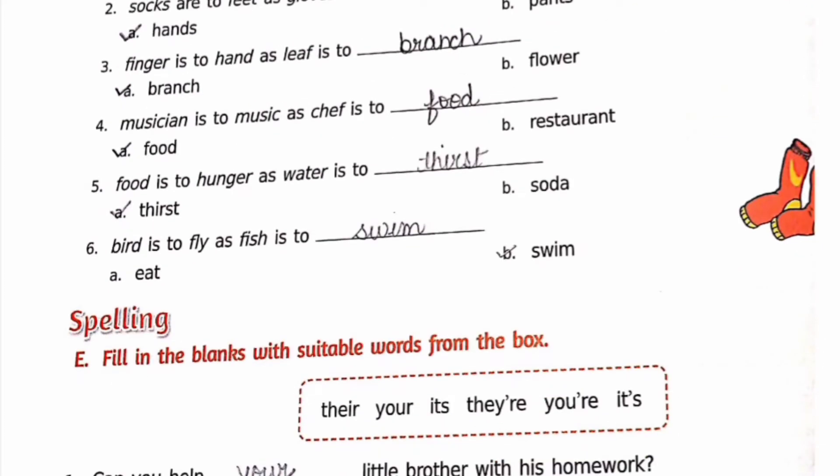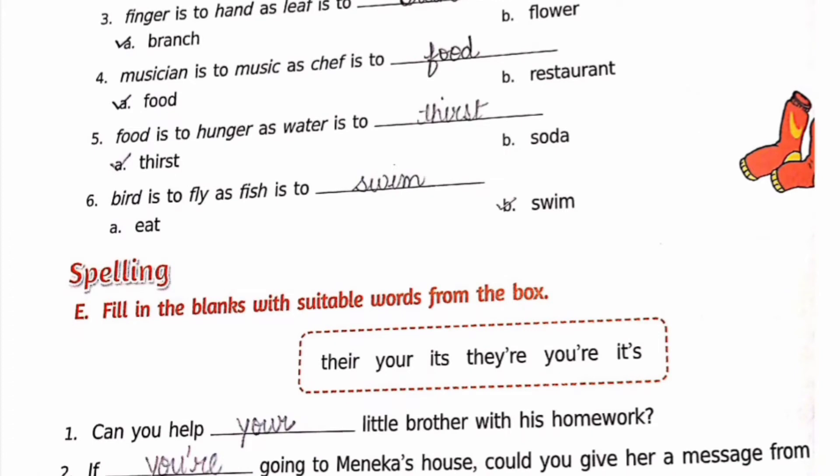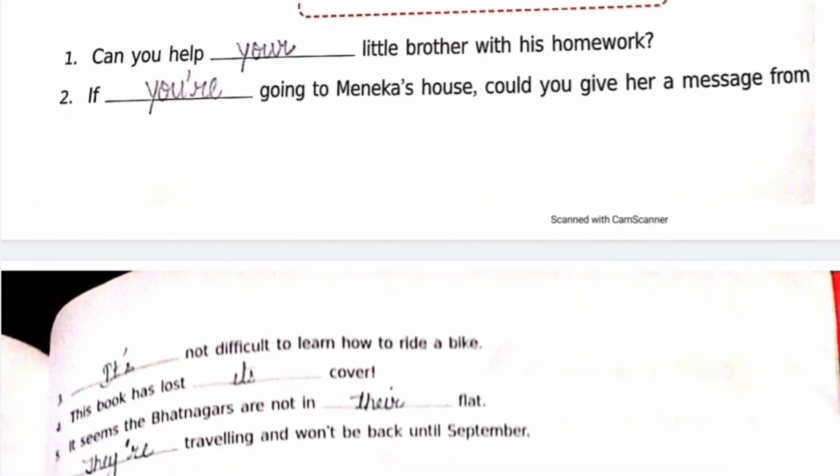Spellings — fill in the blanks with suitable words from the box: they are, your, it's, they're, you are, it is. First: 'Can you help your little brother with his homework? Why, oh, you are.' Second: 'If you are going to Minika's house, could you give her a message from me?' — you're, Y-O-U apostrophe R-E.